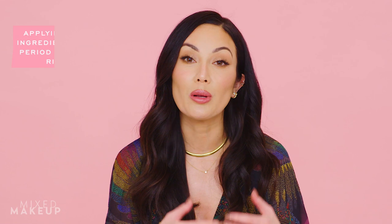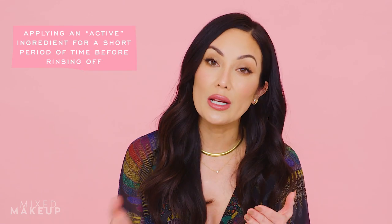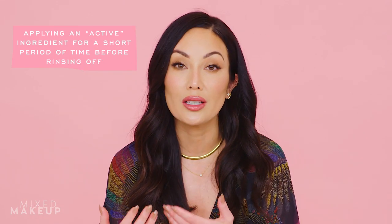If you're not familiar with short contact therapy, it basically means you're applying an active ingredient to your skin and then rinsing it off after a short period of time, instead of leaving it on overnight or throughout the day. This really is not a new concept — it's been done in skincare for a really long time. If you've ever used an acne wash like salicylic acid or a benzoyl peroxide wash, that essentially is short contact therapy.